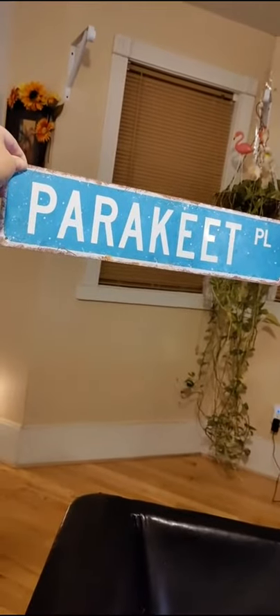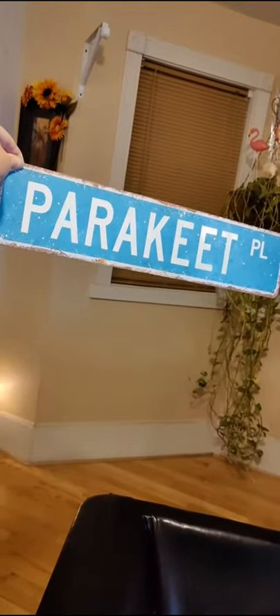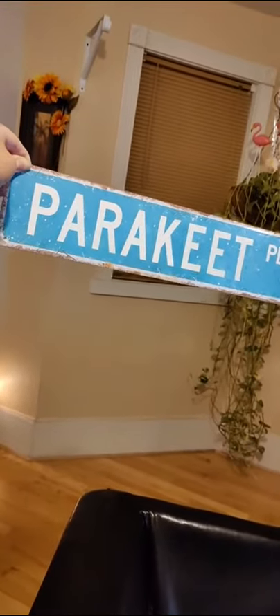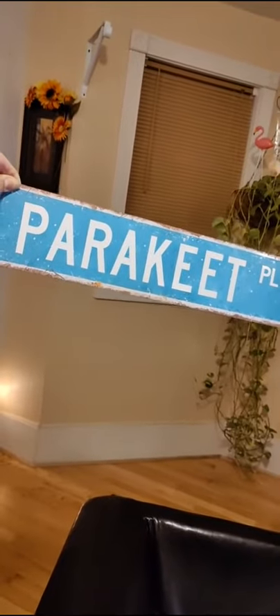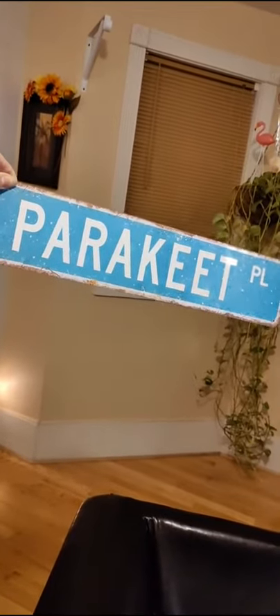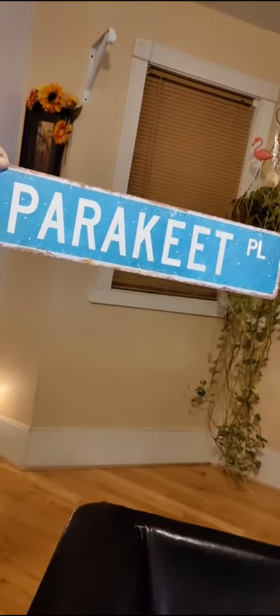So it's going up — Parakeet Place! I got this on Amazon, I think it was like $12.99 or $13.99. I'll put the link in the video. It's so cute, it's very thin and looks like a street sign. I thought it was so cute!